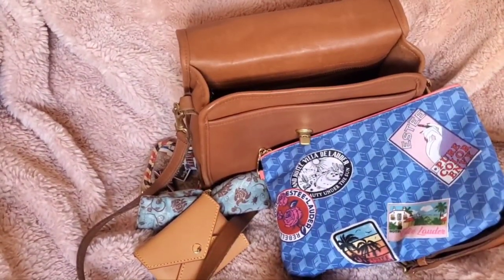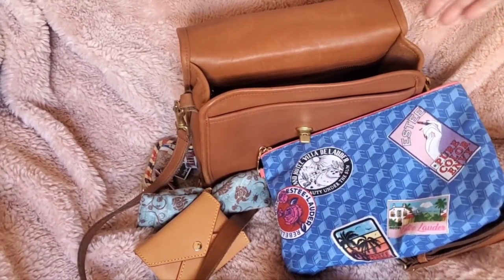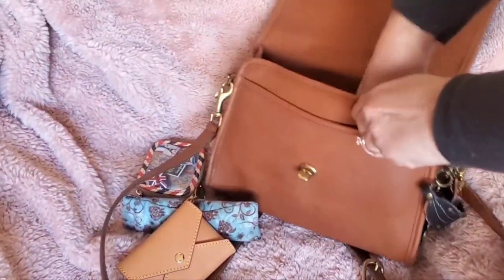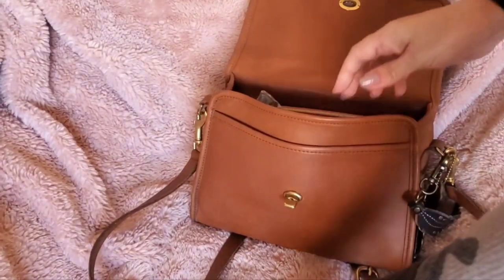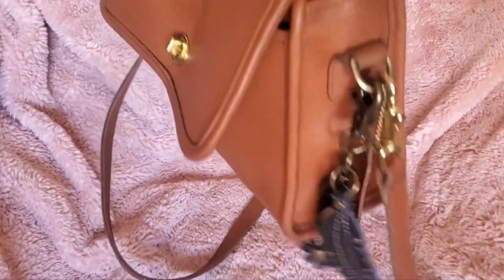This bag holds more than the Coach Cassie because it doesn't have as many compartments splitting up the interior — you've got a much wider area to work with. On the Cassie I wouldn't even attempt to put this big makeup pouch in, but in here it just drops in with no problem. You can still fit the wallet, origami pouch, vitamin pouch, and glasses — and it very easily closes back up with nothing strained.